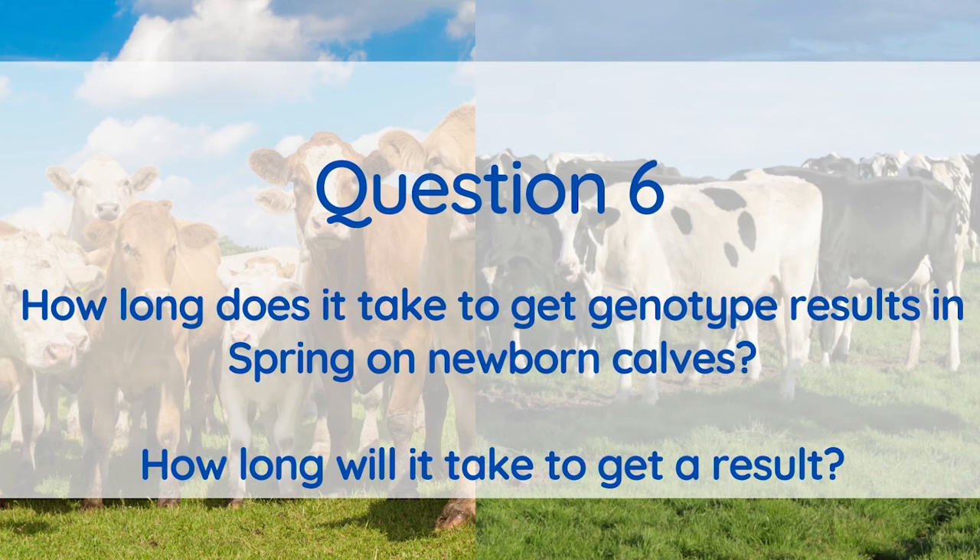It's important to remember when you're genotyping that a genomic evaluation doesn't happen overnight. For dairy animals, it takes approximately three weeks from when we receive the hair sample for them to get a genomic evaluation. For beef animals, it depends on whether the sample is received before the next evaluation data cut-off date. Typically for beef animals it takes around 10 to 18 weeks depending on when the sample is returned.